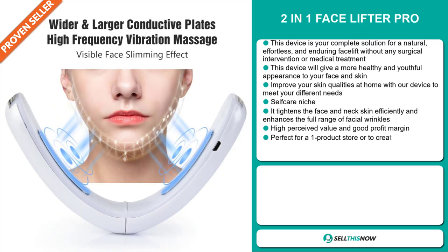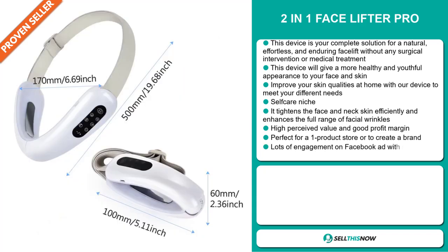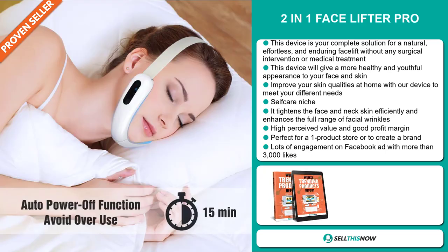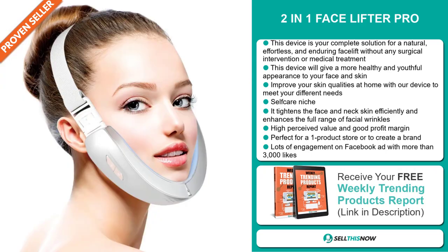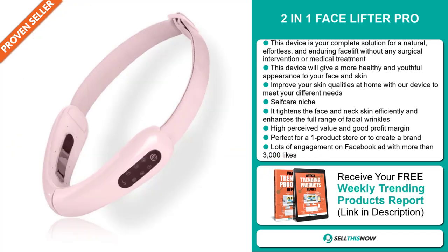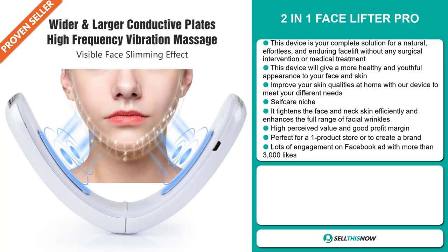It falls under the self-care niche market. It tightens the face and neck skin efficiently and enhances the full range of facial wrinkles. This item has a high perceived value and it'll give you a good profit margin, and it's perfect for a one product store or to create a brand around.